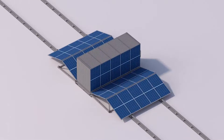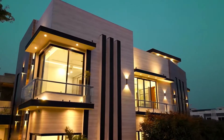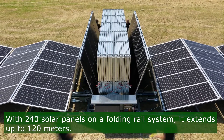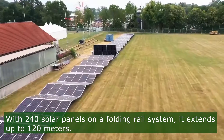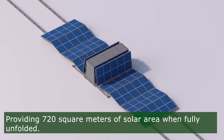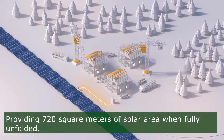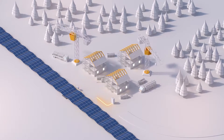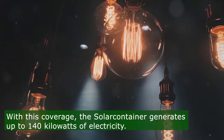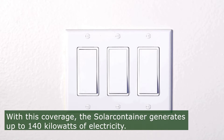The SolarContainer, developed by Austrian startup SolarKant, boasts an impressive power output. Featuring 240 solar panels mounted on a folding rail system, it can extend up to an impressive 120 meters in length. This design allows for a maximum solar area of approximately 720 square meters when fully unfolded, achieving a substantial power generation capacity of up to 140 kilowatts of electricity production.